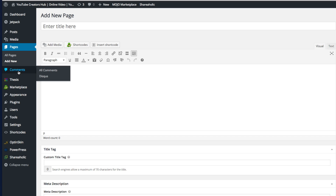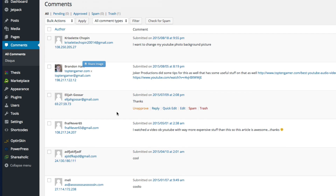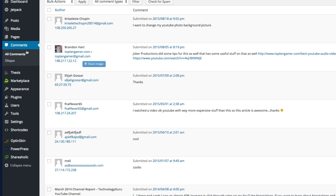Next you're going to see Comments. I use a plugin called Disqus for comments to manage mine, but WordPress does a great job with their native comment monitoring and spam catching. You can go here, look at different comments on your blog, approve them, reply to them, mark them as spam, or trash them. You can manage all your comments under the Comment section.